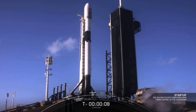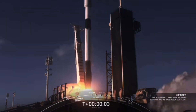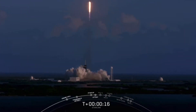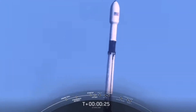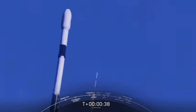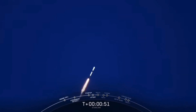10, 9, 8, 7, 6, 5, 4, 3, 2, 1, 0. Ignition and liftoff. The vehicle is pitching downrange. Stage 1 chamber pressures are nominal. Falcon 9 has successfully lifted off from Pad 39A at Kennedy Space Center, carrying our Starlink payload to its targeted drop-off orbit.